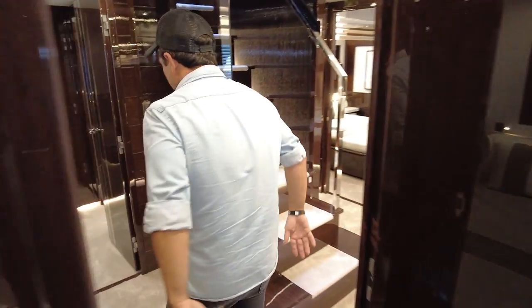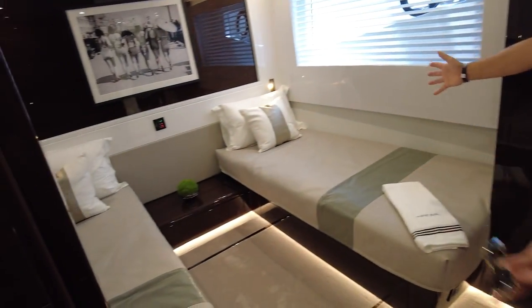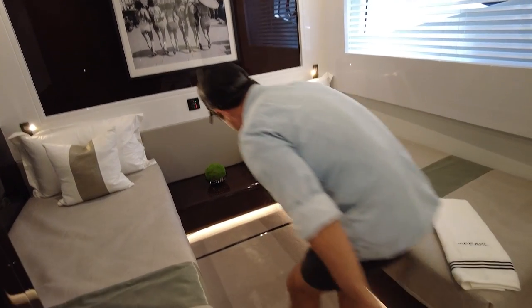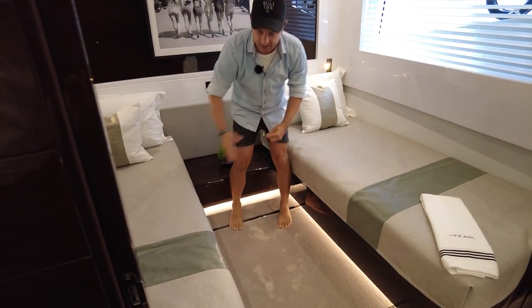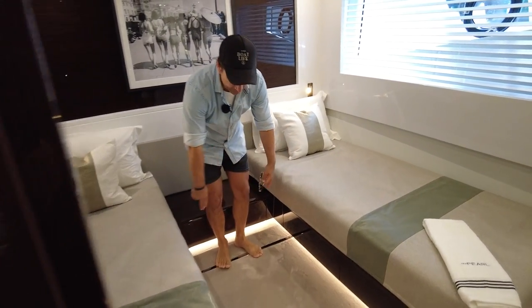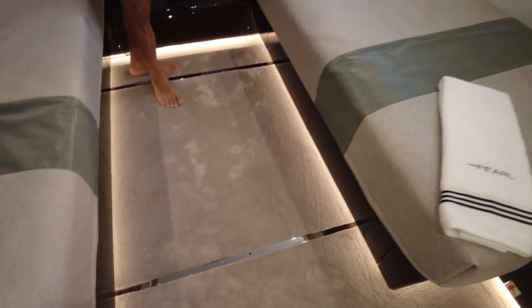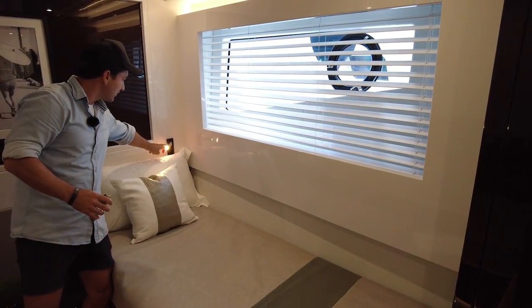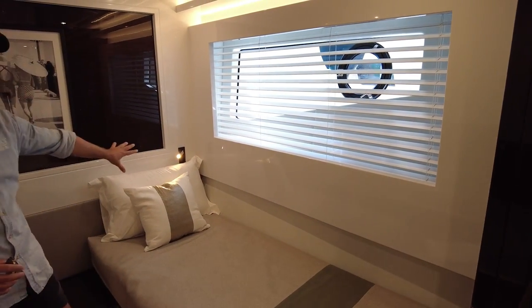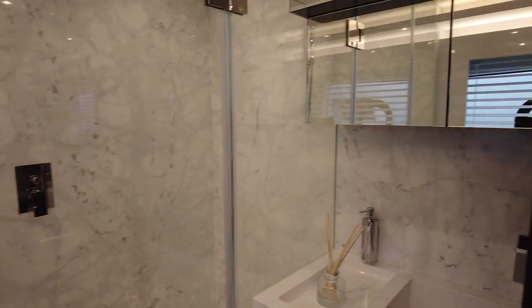The starboard forward cabin is essentially a mirror image — the bed on the centre line joins up with the other to create a double. You can see the tracks and the bolt that locks it into place. Everything else is a mirror image. Just pointing out the nice little reading lights — you can have those on without the downlights — and a quick look at the head.